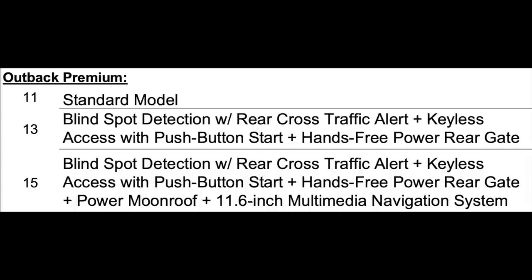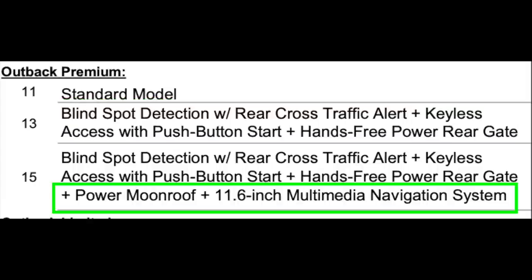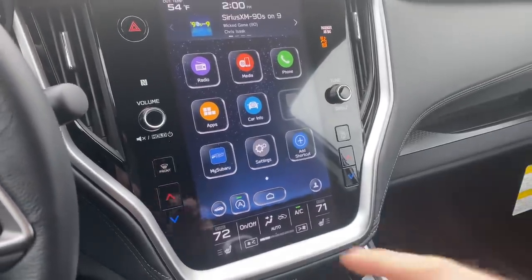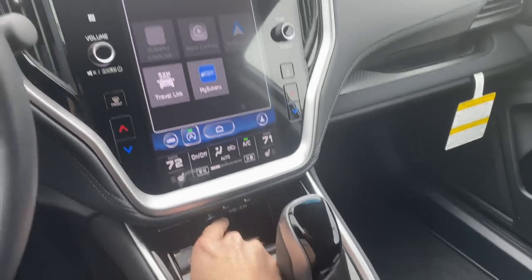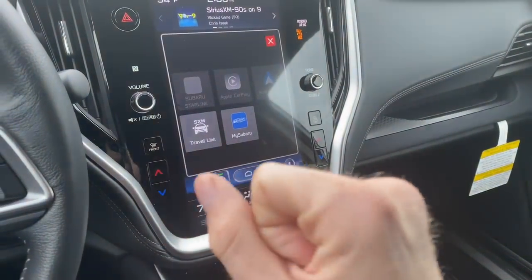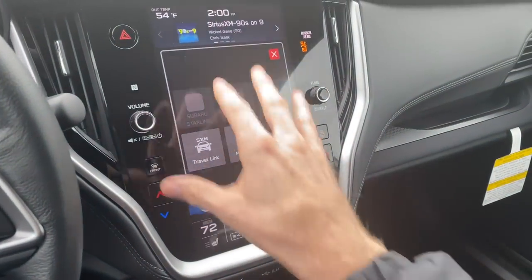The premium trim comes with two optional packages: package 13 and package 15. Package 13 gives you blind spot detection with rear cross traffic alert, keyless access with push button start, and a hands-free power rear gate. Package 15 includes everything in package 13 and adds a power moonroof and built-in navigation on the 11.6 inch display. However, if you really want navigation, you can mirror it through Apple CarPlay or Android Auto using the USB port, so you don't necessarily need to upgrade for that feature.